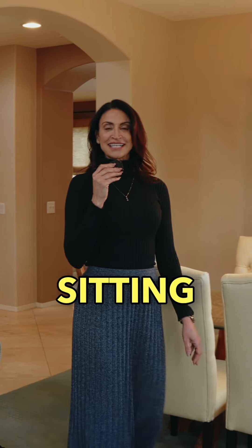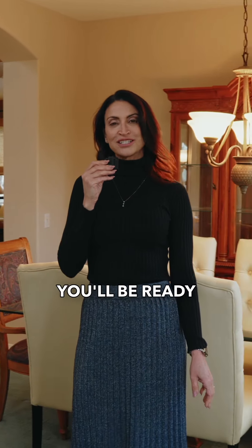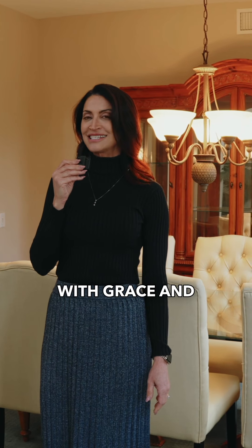With a formal sitting and dining room, you'll be ready to host gatherings with grace and style.